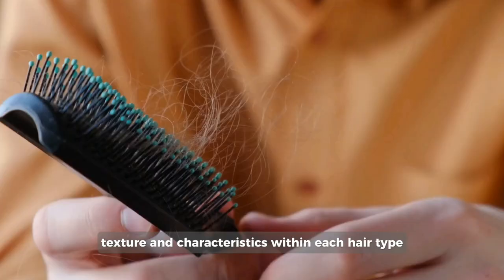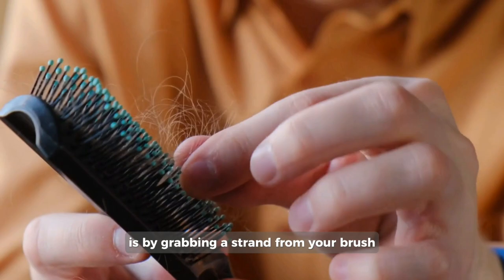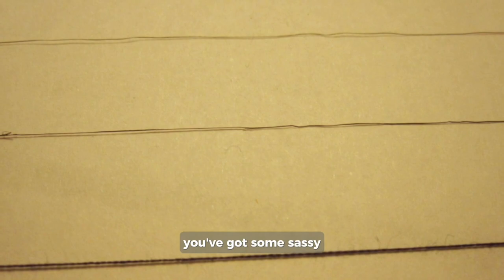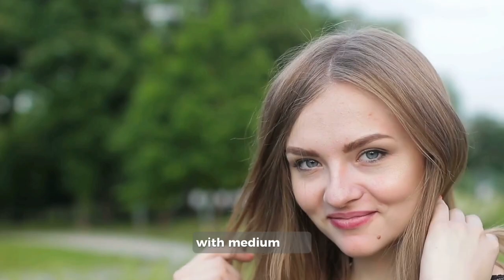A great way to determine hair thickness is by grabbing a strand from your brush and laying it down on a flat surface. Now take a snip of sewing thread around six inches long and match it up next to your hair. If the thread looks thicker, you've got some sassy coarse hair. If it's thinner, you're rocking the delicate thin hair vibe. And if they're just about the same, you're right in the fabulously balanced middle with medium hair.